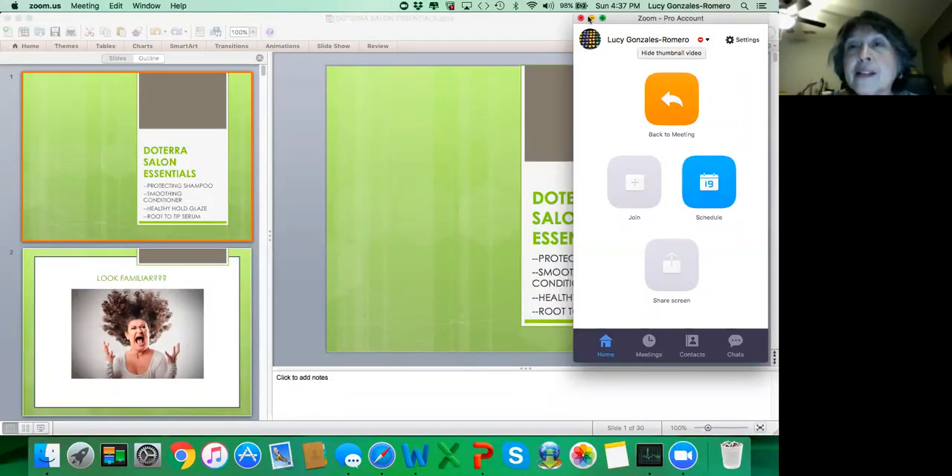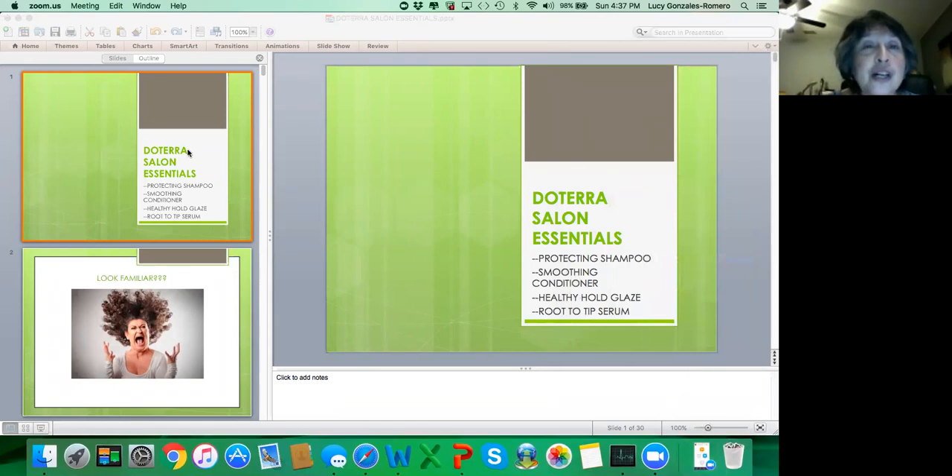Hi everybody, it's Lucy Gonzalez Romero from Augusta, Georgia, and today I am going to talk about the salon essentials that doTERRA has to offer — their hair products. I'm going to share with you a little PowerPoint I put together.